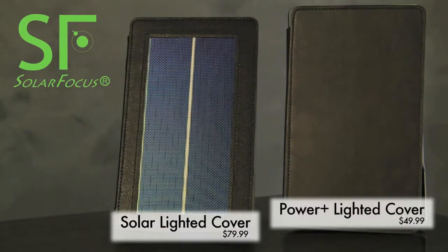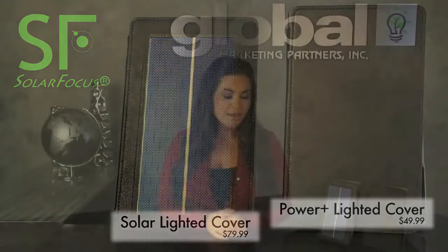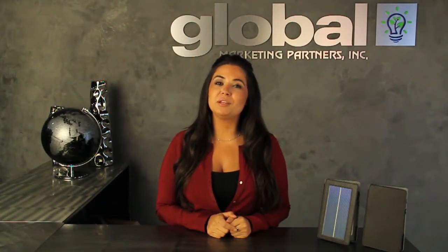That's all for today. Thanks for tuning in to see the world's first solar panel lighted charging Kindle case by Solar Focus. Make sure you tune in next time to Global Tech Vision where we bring you the latest technology products and stay innovative!